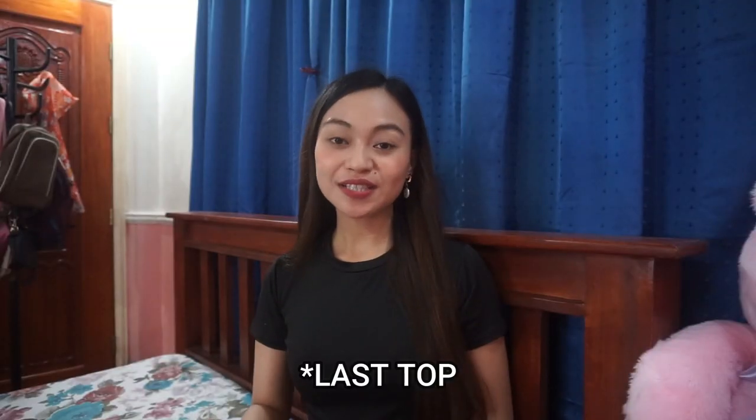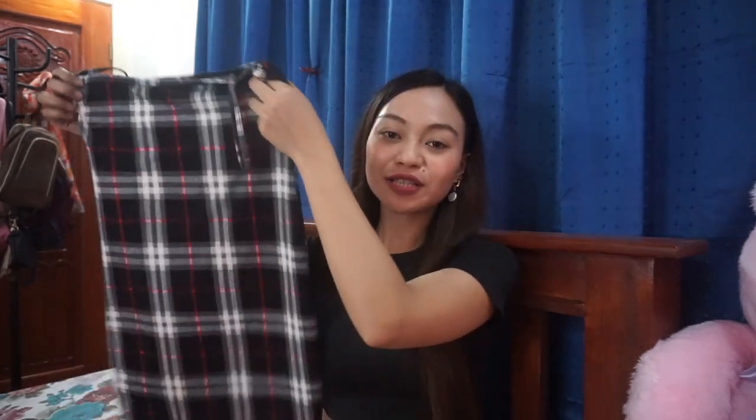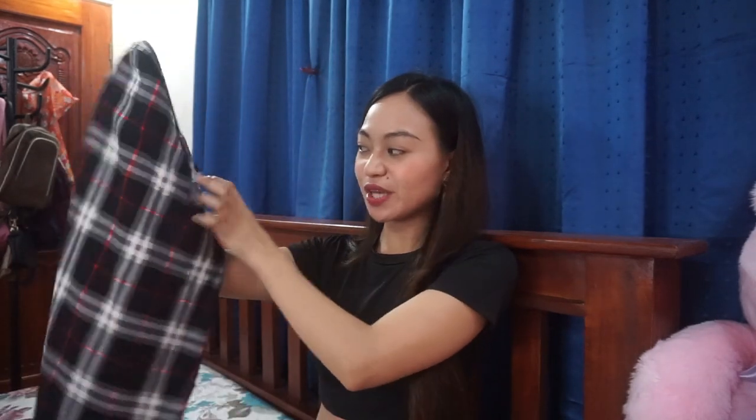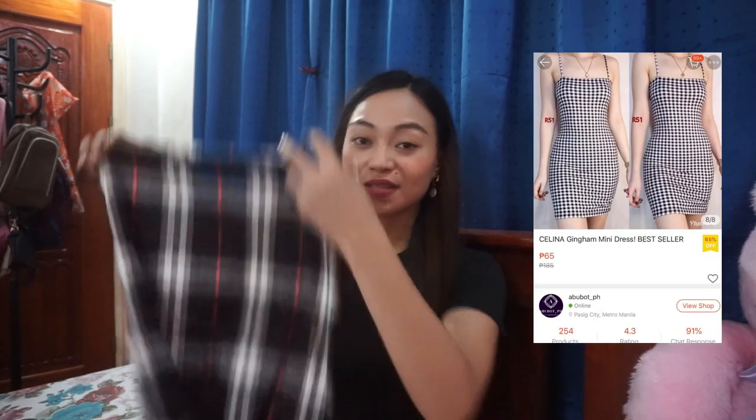The last clothing piece and the only dress I got is this checkered straight cut dress. I bought it because it looks sexy and it defines the shape of the body. When it arrived, I didn't expect it to be that small, but when I tried it on, it fits my body perfectly — it hugs my body. Although the fabric is a bit thin, I was a bit disappointed because the color and design I ordered was different from what I received and they didn't inform me about the change. But it's fine with me because the replacement is also nice.